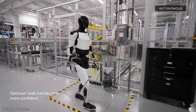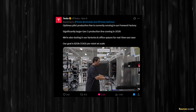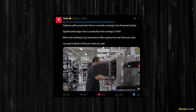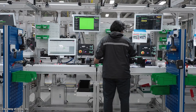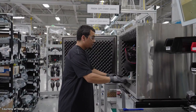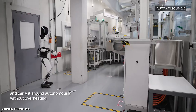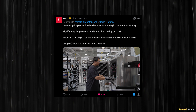The current version of Optimus is really still a prototype. It's being produced at very low scale, and it's not being sold to outside companies. On the official Tesla X account, a video was published with four important updates. First: 'Optimus pilot production line is currently running in our Fremont factory.' That pilot production line is what's shown in the video — these robots are being hand-built, but this is just a prototype line. Second: 'Significantly larger Gen 3 production line coming in 2026.' Third: 'We're also testing in our factories and office spaces for real-time use cases.' And finally: 'Our goal is $20,000 cost of goods sold per robot at scale.'